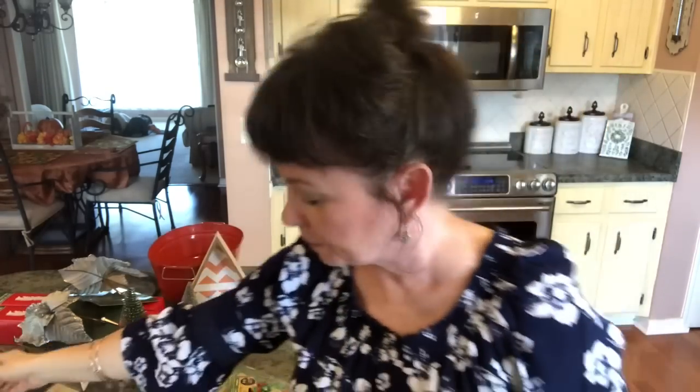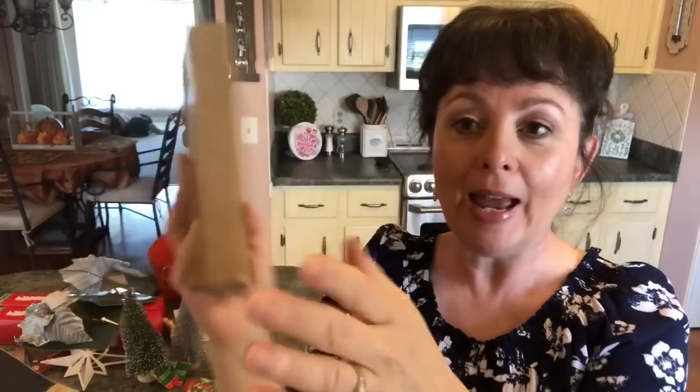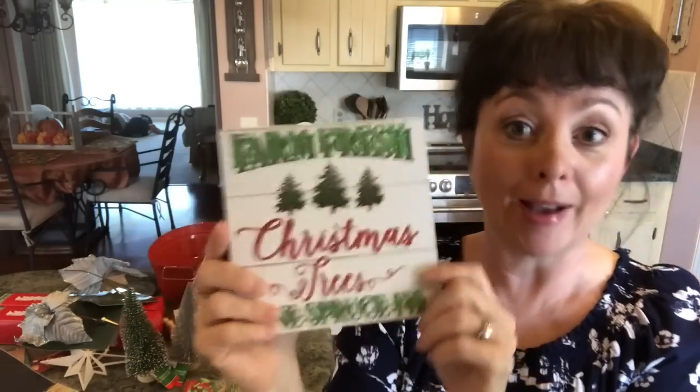I found this 'Farm Fresh Christmas Trees — Pine, Spruce, and Fir' sign and I thought that is adorable. It has a little thing to hang it and it's really big. It's glittery — the red and green lettering — but the trees are not, and then it looks like shiplap in the back. I loved it.